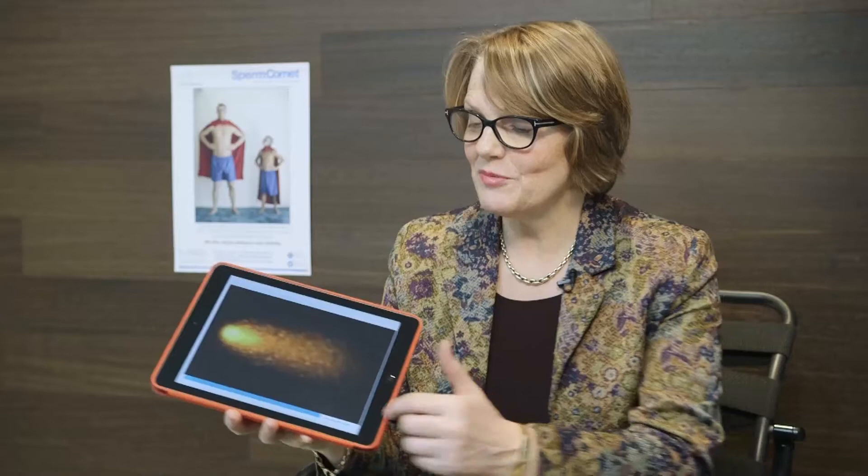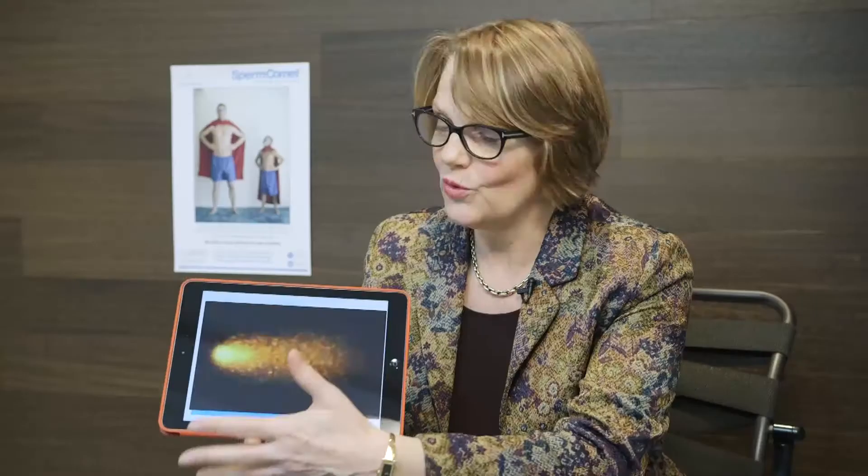The Sperm Comet Test is an innovative test to look at the inside of sperm. So why is there a comet reference in it? Where does the comet come in? Well, here's a picture of a Sperm Comet and as you can see, it's really like a celestial comet in the sky. But what it is, is fragmented DNA.